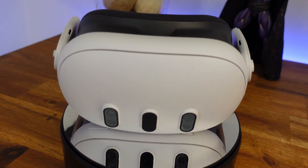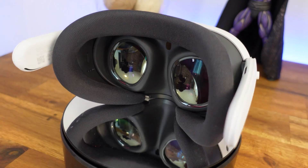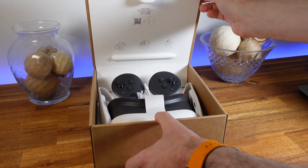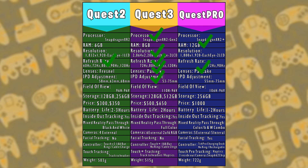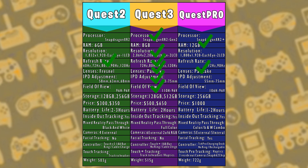You're going to want a good field of view on your headset — the wider it is, the more immersive your experience will be, and it'll feel less like staring at a screen. Quest 2 gives you 96x96, Quest 3 gives you 110x96, and Quest Pro comes in just under Quest 3 at 106x96. That's another point for Quest 3.